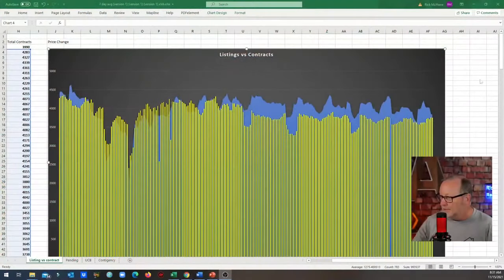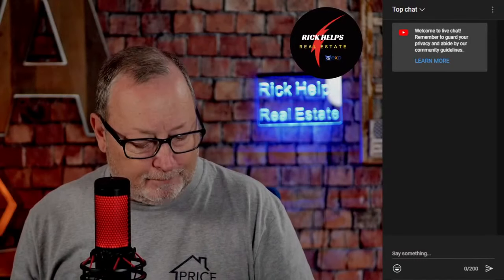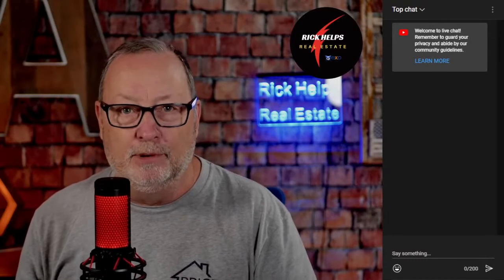Even when you look at this chart, you can see Memorial Day, 4th of July, Labor Day — listings come down and sales dip. So it's going to be the same thing at Thanksgiving and Christmas. And I've been repeating myself: I have no idea what's going to happen in January. I'm hoping we get a slew of new listings.